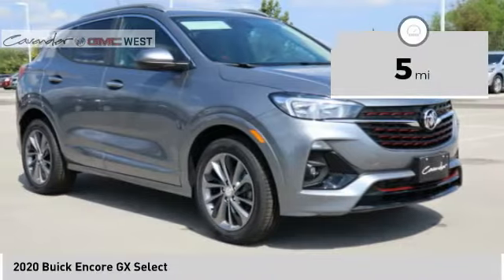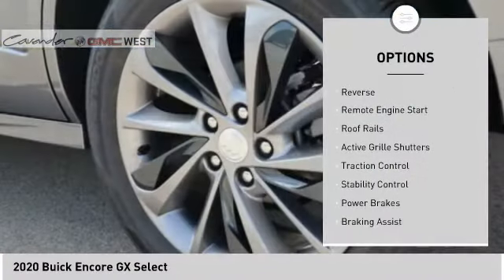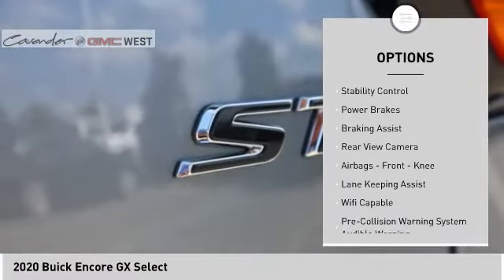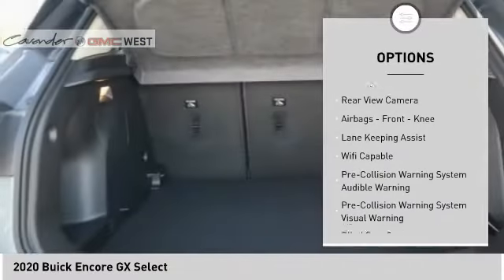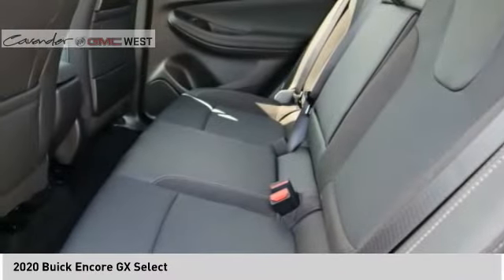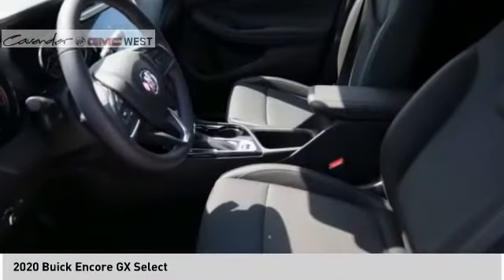Here are some of this vehicle's great options: power windows with safety reverse, remote engine start, roof rails, active grille shutters, traction control, stability control, power brakes, braking assist, rear view camera, airbags, and front knee airbags.